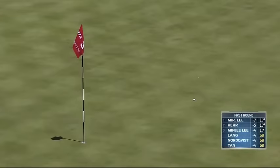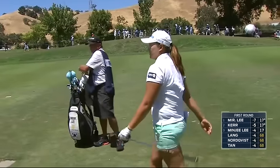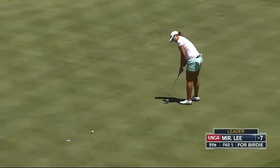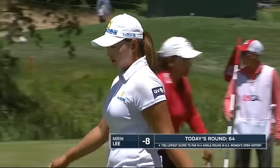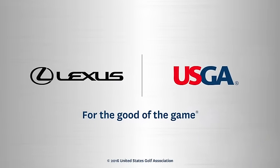Good shot for Lee and a chance to get to 8 under par 64. You wouldn't have thought that would have been a reachable number. 8 under, she makes it. Catches the left side — all around, great putt. And look at that stat: ties lowest score to par in a single round in US Women's Open history.